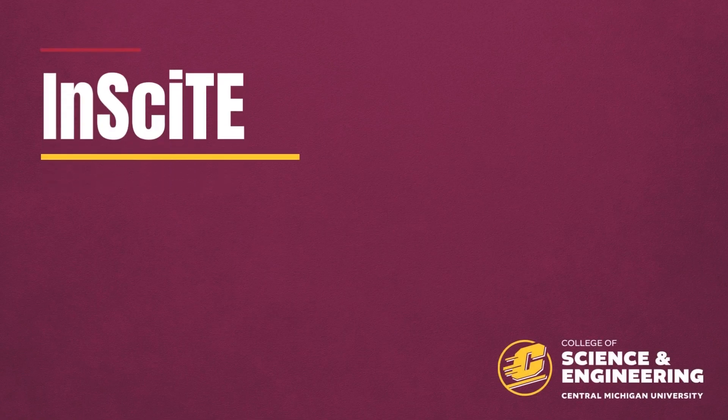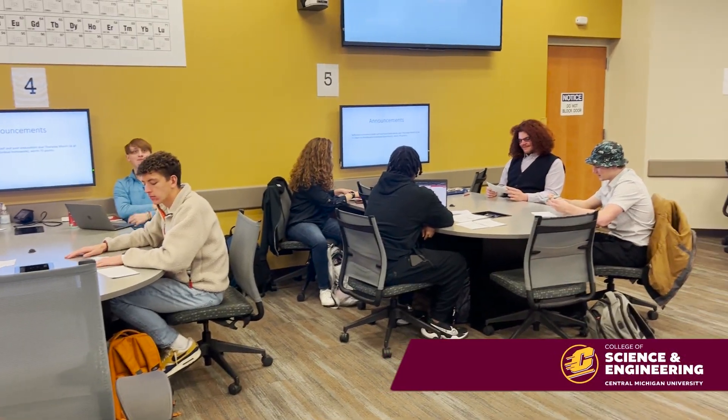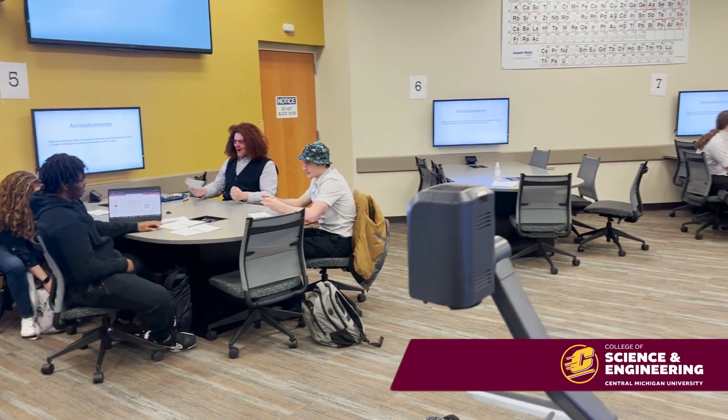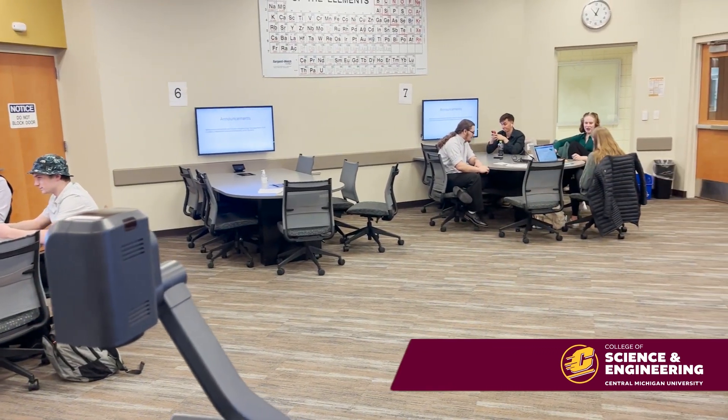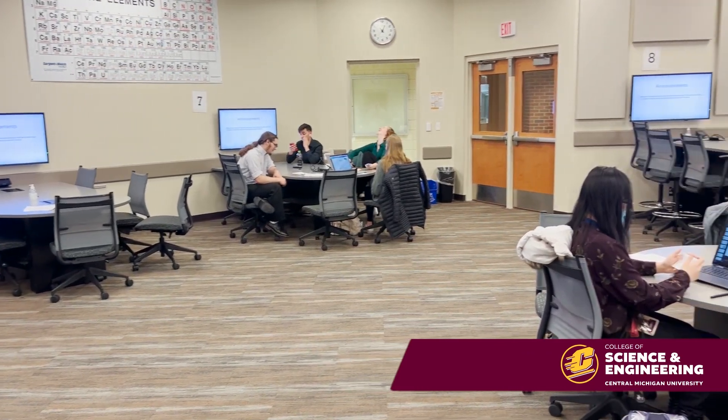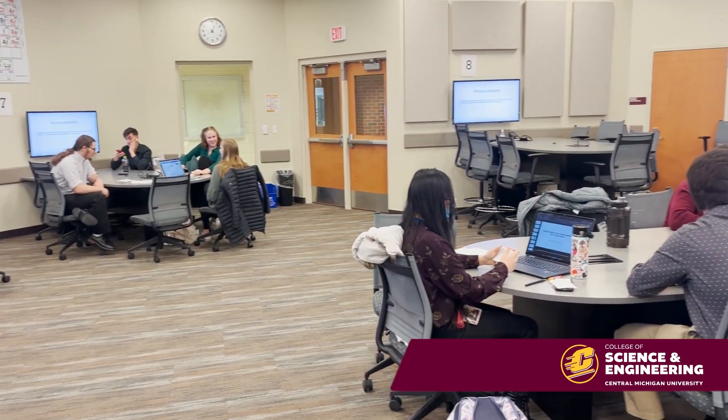Welcome to Insight. On paper, this is a certificate at Central Michigan University. Students take five courses as a cohort to build unique skills that will better prepare them for the workforce. What does this look like in action? We're about to find out.